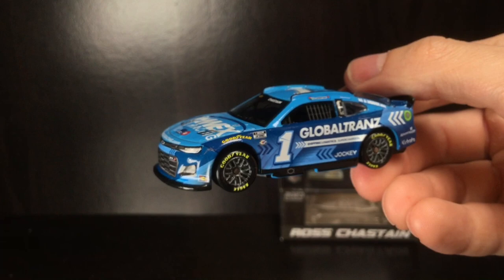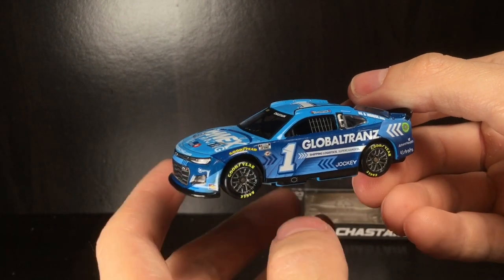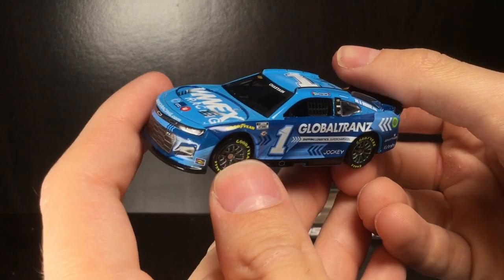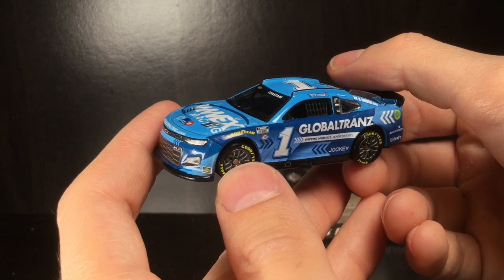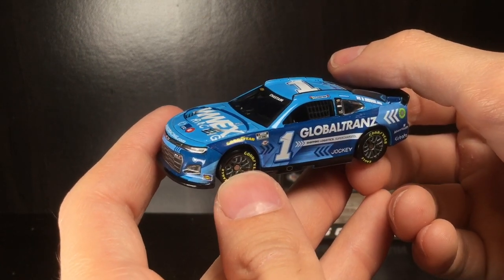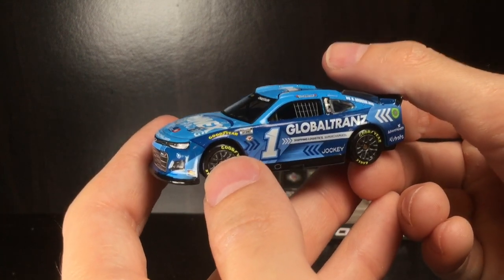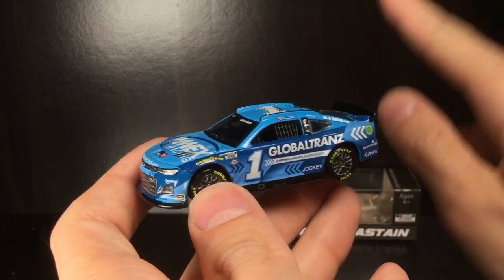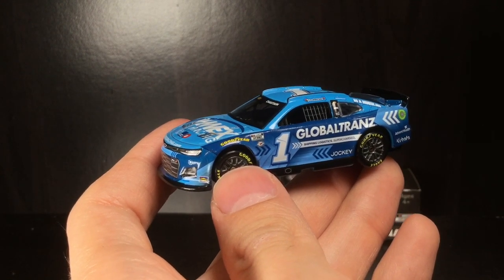Anyways, that is all for today's diecast review. Thank you all so much for watching the video — feel free to comment down below what y'all think about this Ross Chastain car. I think this is a great looking race car. There's a lot of detail, there's a lot of stuff going on with it — not a boring paint scheme, really solid piece, definitely recommend. That's all for now, make sure to like, comment, and subscribe. Diecast Buffet is out.